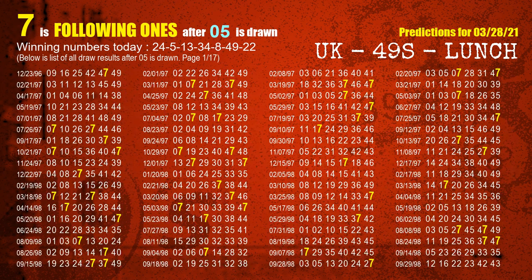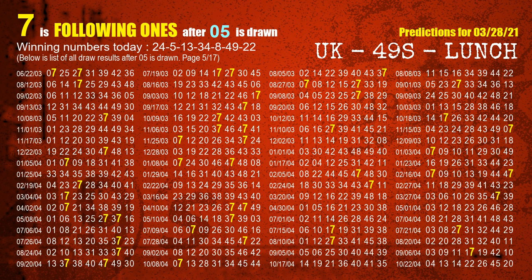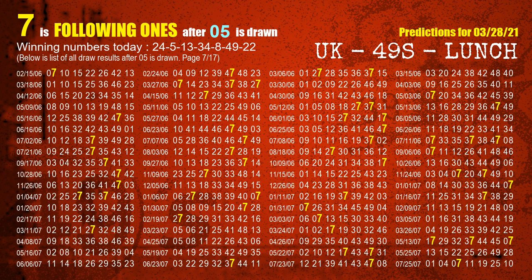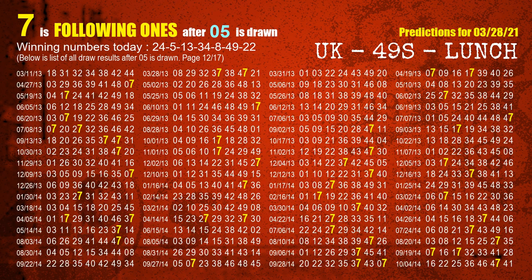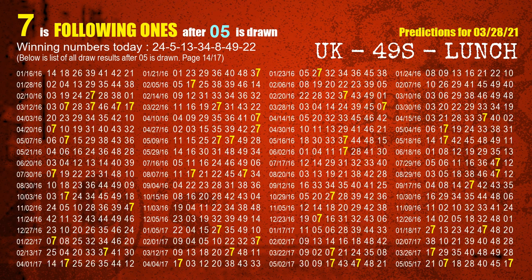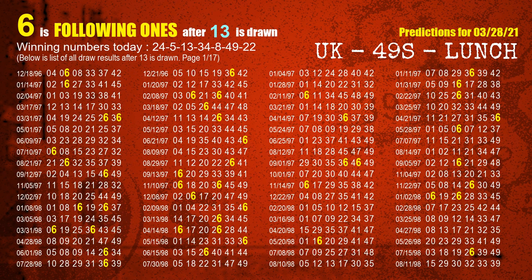The second winning number is 05. The most frequently following units digit is 7 when 05 is the winning number in the last draw. The third winning number is 13. The most frequently following units digit is 6 when 13 is the winning number in the last draw.